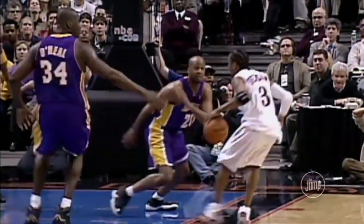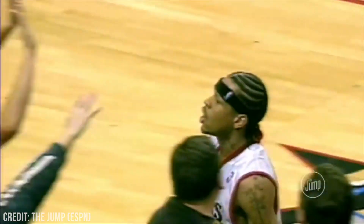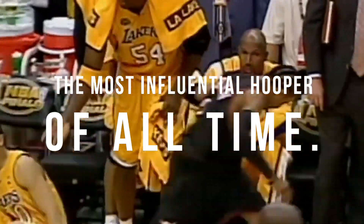Allen Iverson was the first and last of his kind. On and off the court, AI was as unique as you can get. You were always confident enough to play your game your way, to dress your way — just fine with being yourself. But at the same time, he's the most influential hooper of all time. Every guard since has had at least a touch of AI in their game, especially when it comes to their ball handling. So we'll break down AI's ball handling in a way that's never been done before.